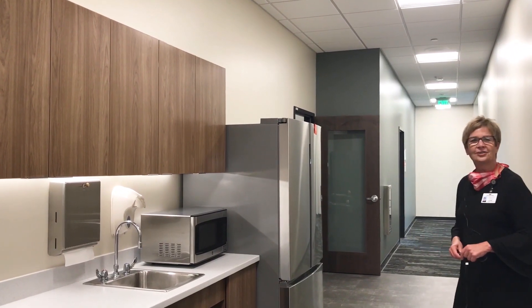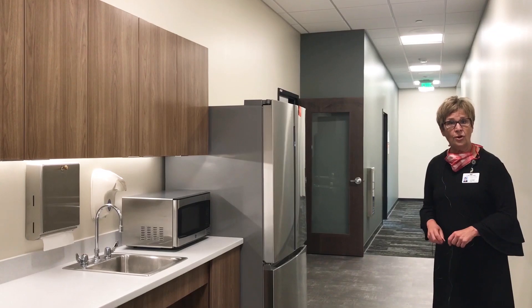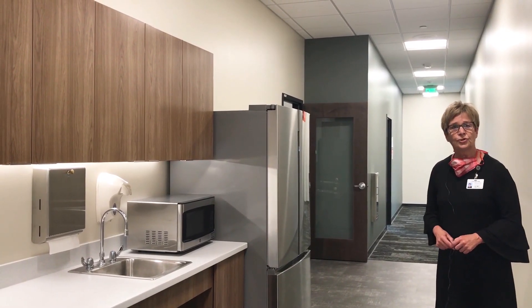And then one more small kitchenette space on our second floor for the staff that work on this floor, as well as being right outside our conference room.